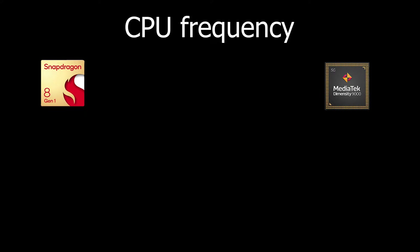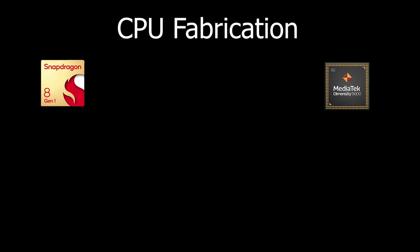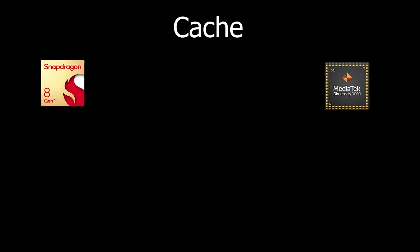Regarding CPU frequency, the Snapdragon 8 Gen 1 reaches 3000 MHz while the Dimensity 9000 reaches 3050 MHz. Both processors use the new 4 nanometer fabrication process, which is a very new and advanced technology. For cache memory, the Snapdragon 8 Gen 1 has 10 MB while the Dimensity 9000 has 14 MB, giving MediaTek an advantage in cache.